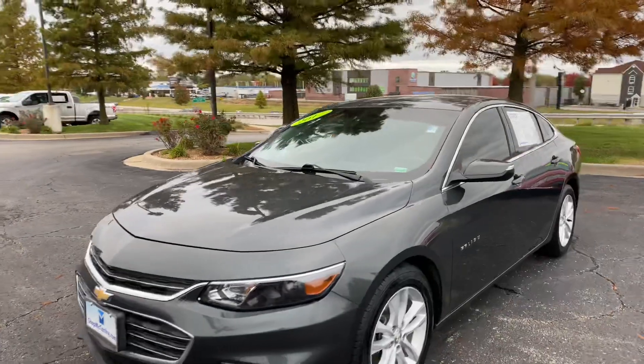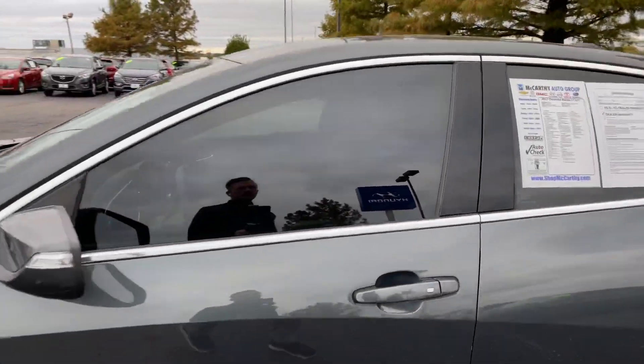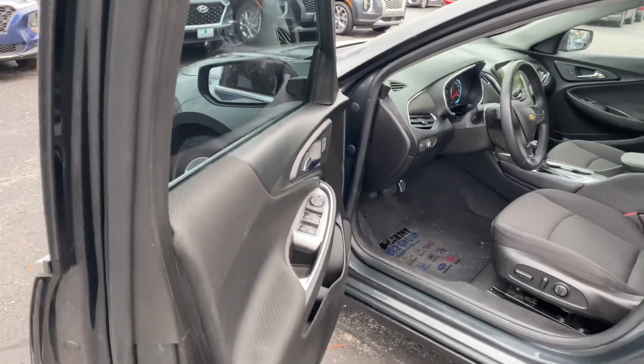Let's go ahead and take a peek inside here and see what this vehicle has to offer. By the way, this is a 1.5-liter turbo, 6-speed automatic.